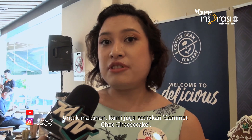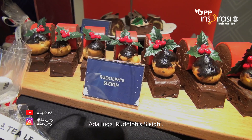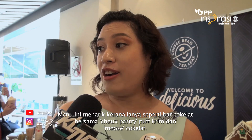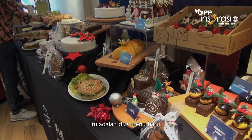For food, something new this year is our Comet's Chop Cheesecake — it's actually a very light, almost Japanese fluffy type of cheesecake. The other thing is Rudolph's Sleigh, which is very interesting because it's got a chocolate bar with choux pastry, like a cream puff, and then chocolate mousse.